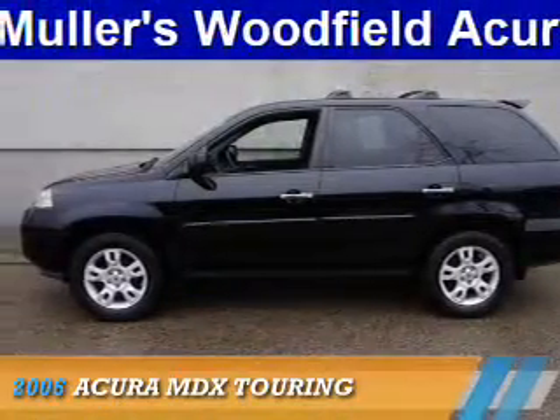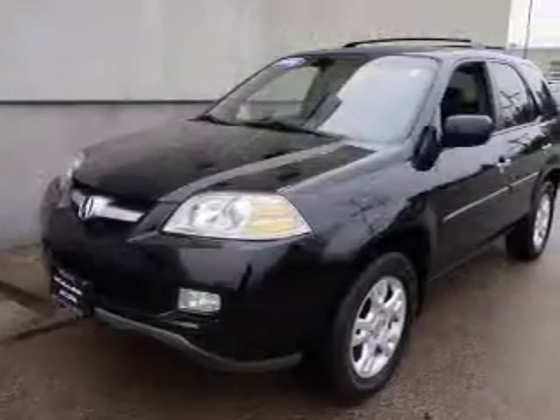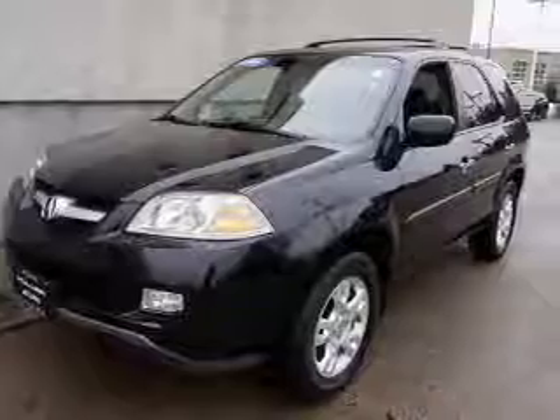Presenting the 2006 Acura MDX. It's powered by all-wheel drive, a 3.5-liter six-cylinder engine, and a five-speed automatic transmission.